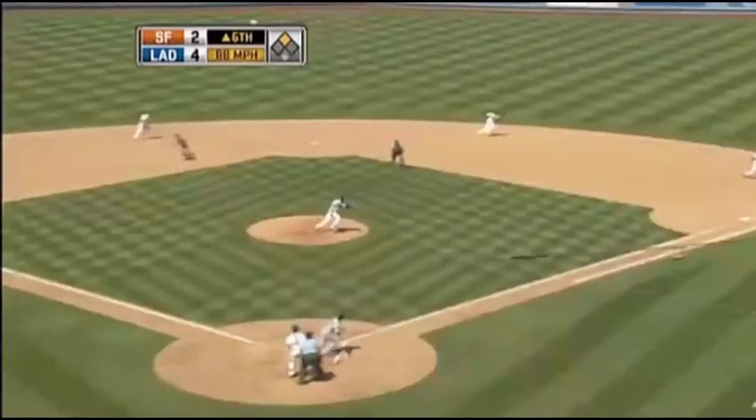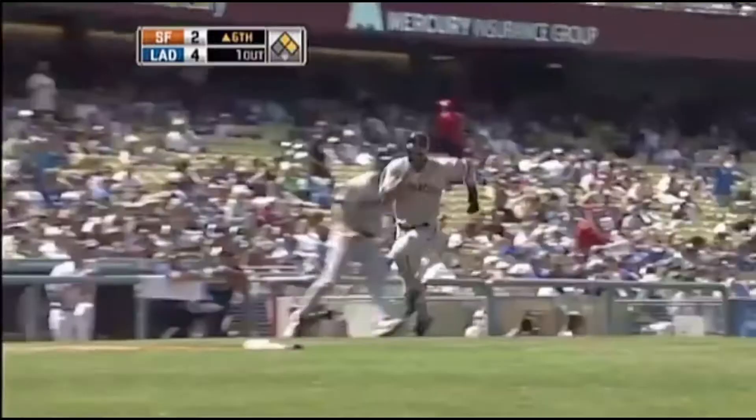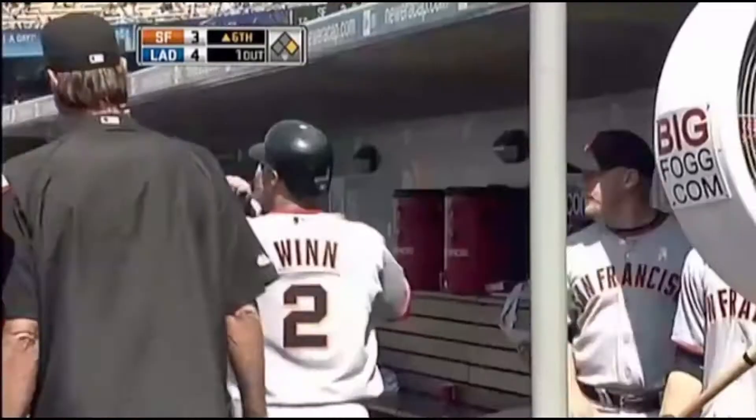Fastball pulled to the hole, and that's going to find its way through. So the Giants finally break through. They are now 1 for 10 with runners in scoring position, and it's Emmanuel Burris. He singles to right to cash in the win.